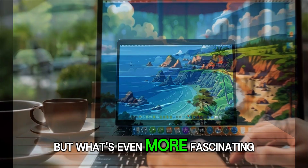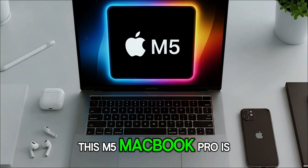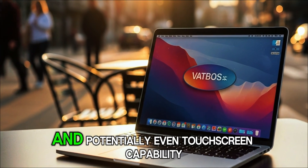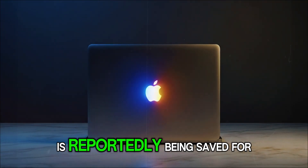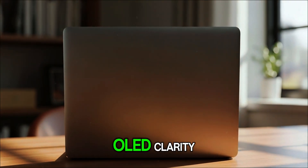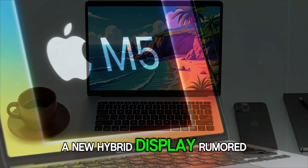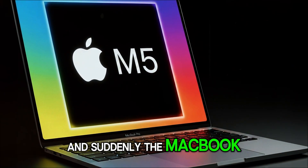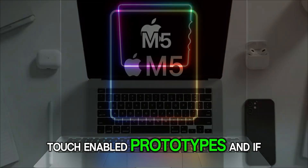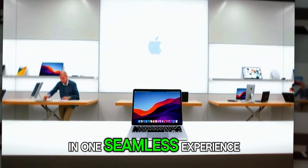What's even more fascinating are the rumors about what's next. According to multiple leaks, this isn't the big redesign — the M5 MacBook Pro is Apple's calm before the storm. The major overhaul, with OLED displays, hole-punch front cameras, and potentially even touchscreen capability, is reportedly being saved for late 2026. A MacBook that finally brings OLED clarity, with blacks so deep and colors so rich that even the iPad Pro would feel jealous. Bloomberg even hinted that Apple is secretly testing touch-enabled prototypes, which could finally bridge iPad and Mac in one seamless experience.